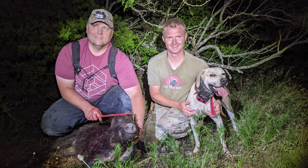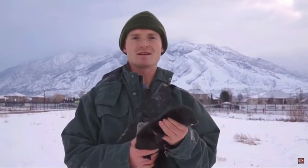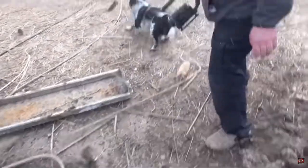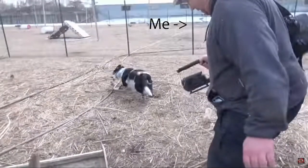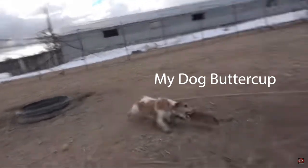I recently had the opportunity to go on a wild boar hunt with my friend Joseph Carter, also known as the Mink Man on YouTube. Normally Joe uses his trained mink and dogs to hunt invasive species and perform pest control jobs. I sometimes go with him, bring my own dogs, and film for his channel. Some of my favorite adventures have been with Joe, and my dogs love him too.